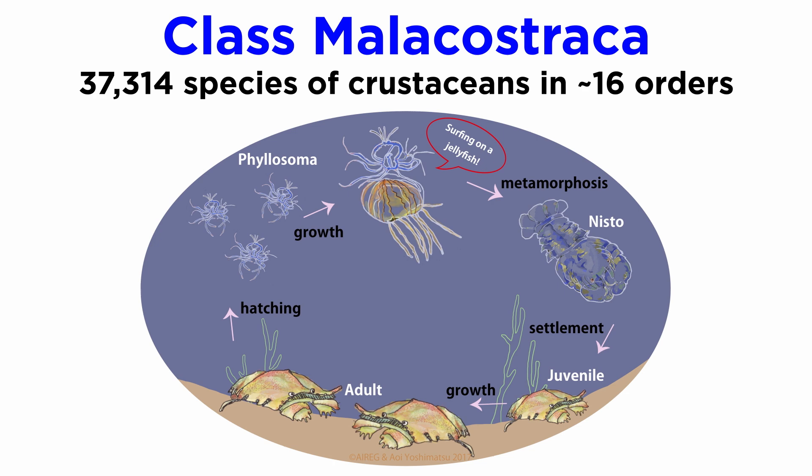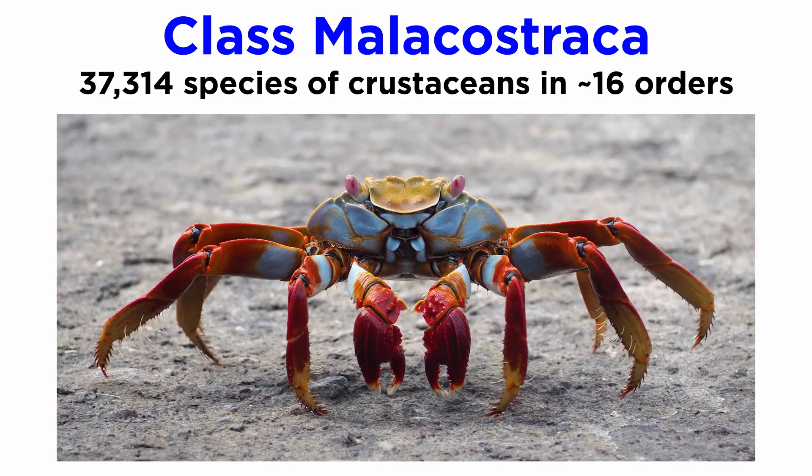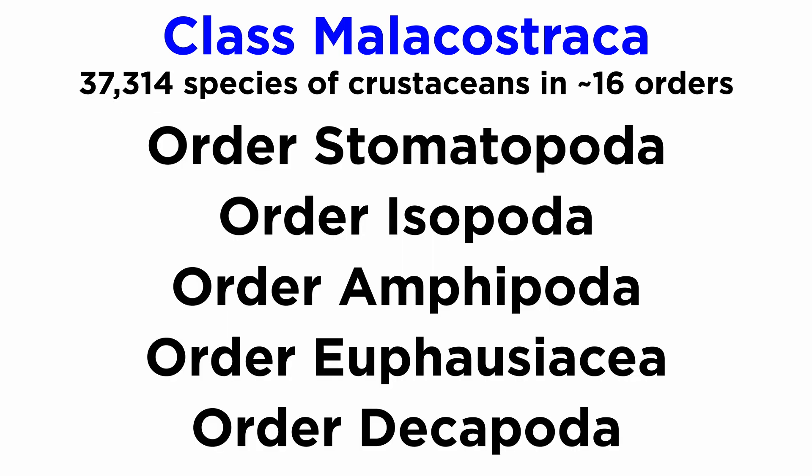Many malacostracans have complex life histories, especially the decapods, which involve numerous juvenile stages and may take years to complete. They are also extremely abundant in marine habitats, and quite a few groups have invaded freshwater and terrestrial habitats. Some of the most diverse and charismatic malacostracans are those from orders Stomatopoda, Isopoda, Amphipoda, Euphausiacea, and Decapoda.